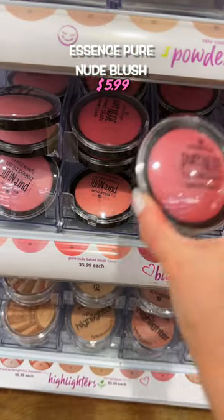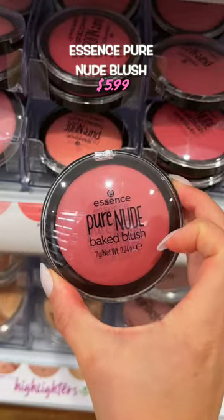So many great affordable options for blush. I like this one because it leaves a glowy finish and applies very smooth.